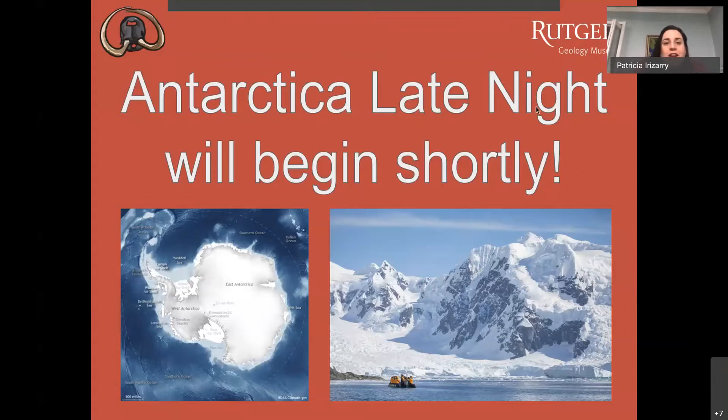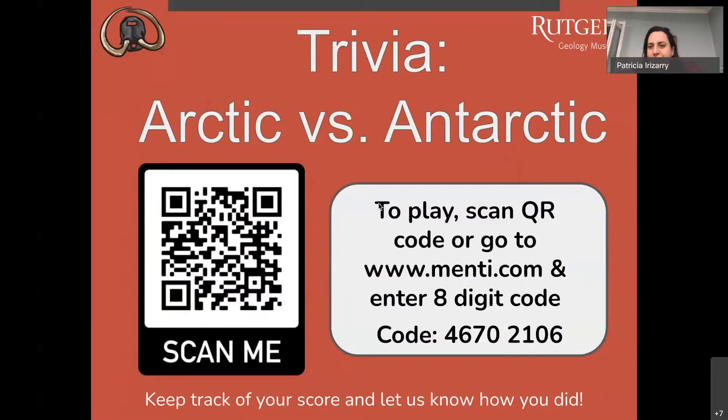Welcome everyone to tonight's Late Night, where our topic is Antarctica. We're very excited to be here with you tonight. In the next couple of minutes, Ria and I are going to get you through our trivia. Please find a comfortable space around your house and maybe get some paper and pencils so you can tally your score.